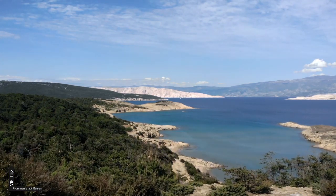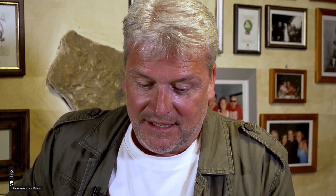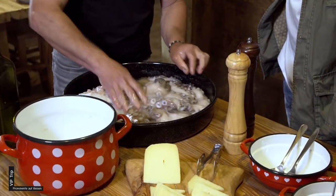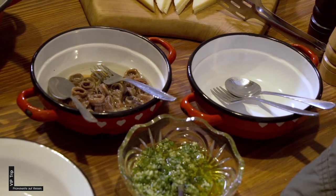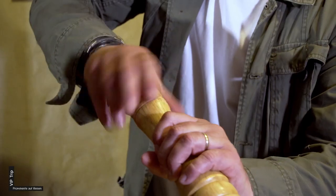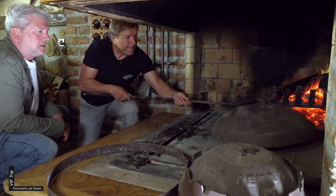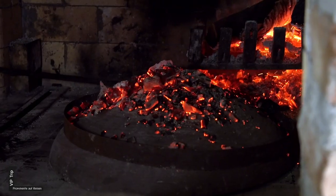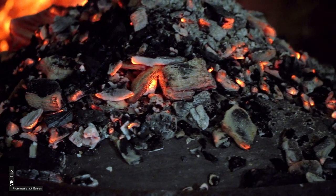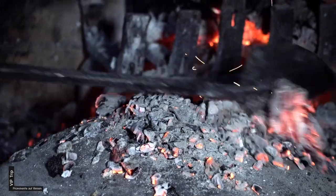Ein traditionelles kroatisches Eintopfgericht ist Oktopus in Peka. Das ist ungefähr 5 Kilo Oktopus mit jungen Kartoffeln und ein bisschen Salz. Oktopus in Peka heißt wörtlich übersetzt Oktopus unter der Haube – wir haben das ausgewachsene Exemplar gut unter die Haube gebracht. Igor hat zuvor noch homöopathische Dosen von Olivenöl, Pfeffer, Knoblauch und Rotwein dazugegeben. Zwei Stunden in der Glut brutzelt der Pulpo nun vor sich hin.